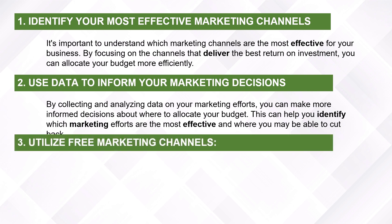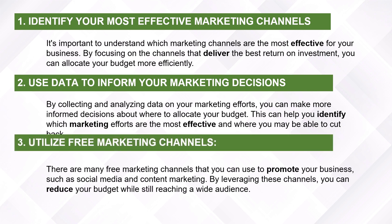Utilize free marketing channels. There are many free marketing channels that you can use to promote your business, such as social media and content marketing. By leveraging these channels, you can reduce your budget while still reaching a wide audience.